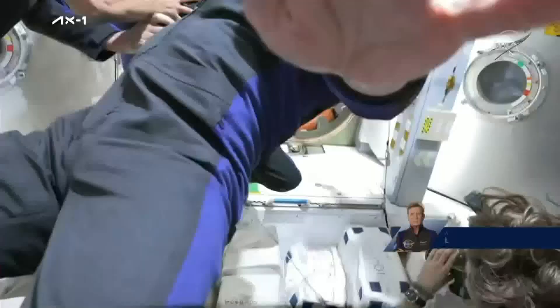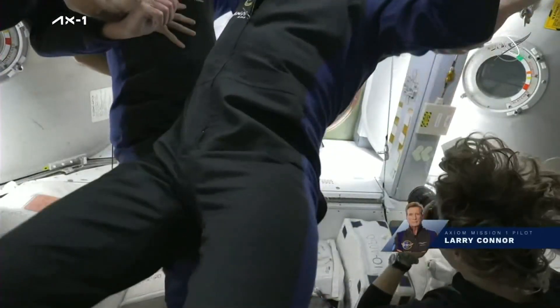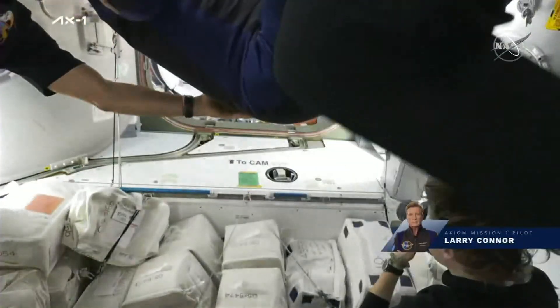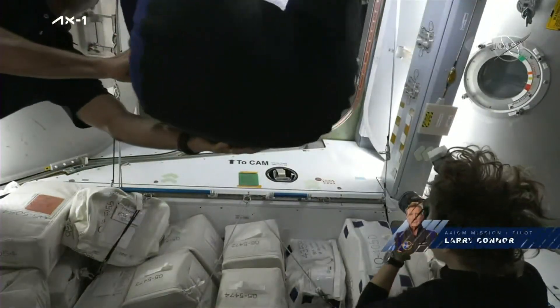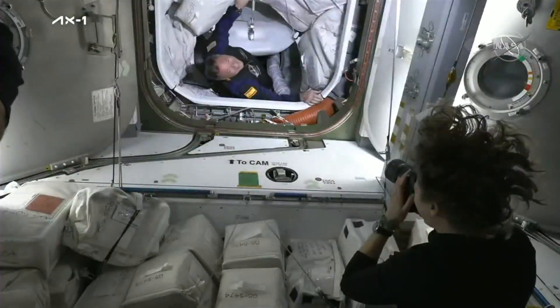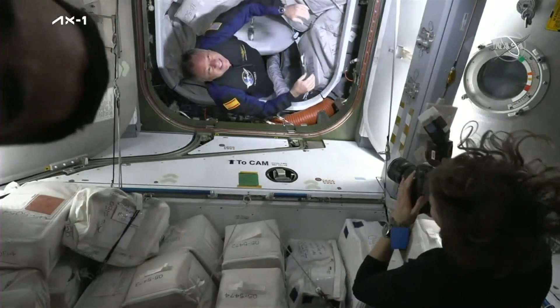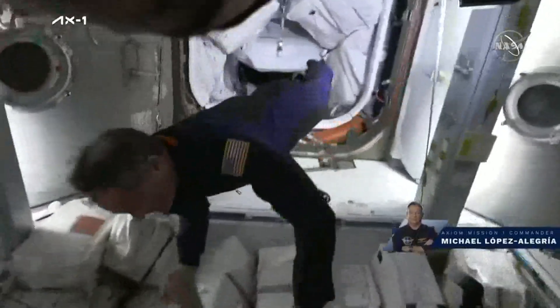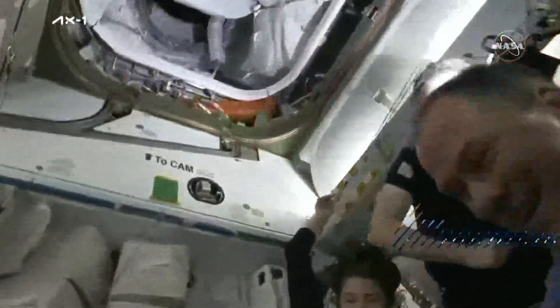The AX-1 mission crew now through the hatchway into Node-2. Mark adjusting our camera angle for us. And then making his way out of the spacecraft named Endeavour onto the space station for the second time — no stranger to the orbiting lab — Mike Lopez-Alegria.